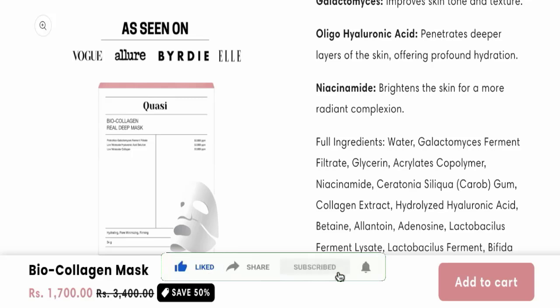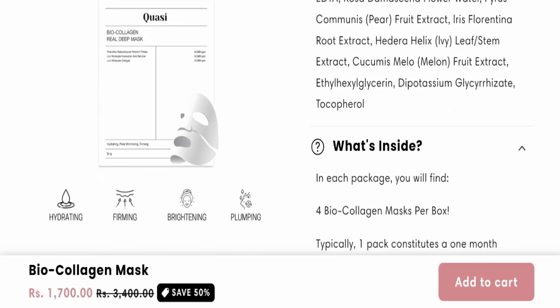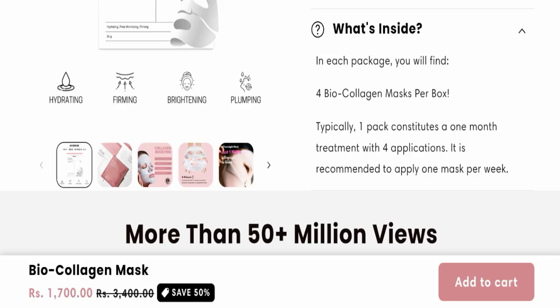It also has niacinamide, which brightens the skin for a more radiant complexion. You can check the full ingredients list used in this product. If we talk about what's inside, in each package you will find four Biocooligan masks per box. Typically one pack constitutes a one-month treatment with four applications — it is recommended to apply one mask per week.